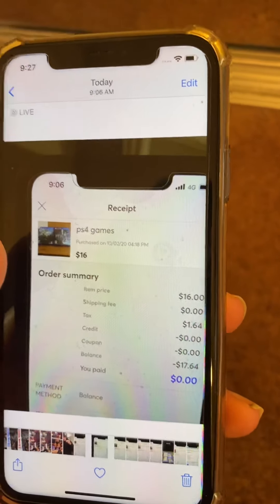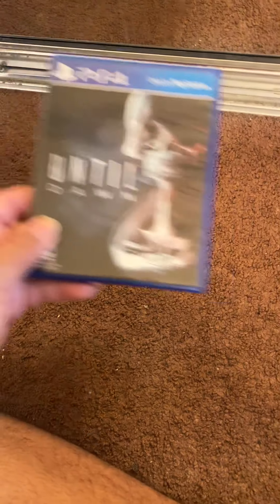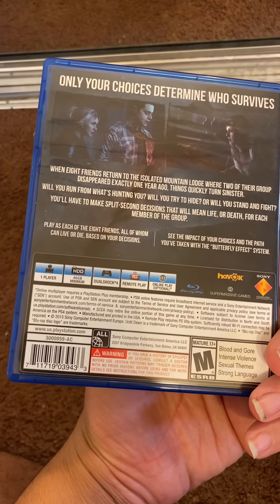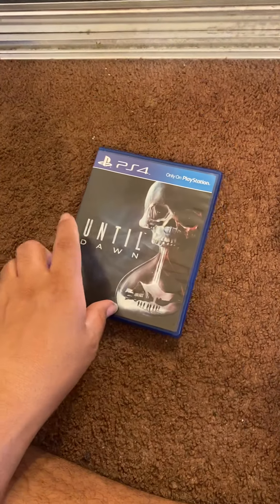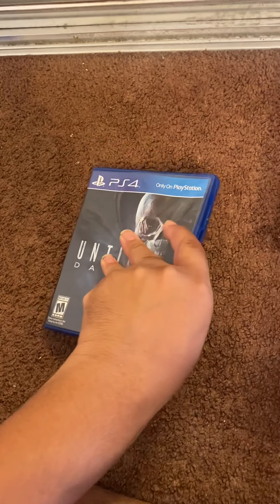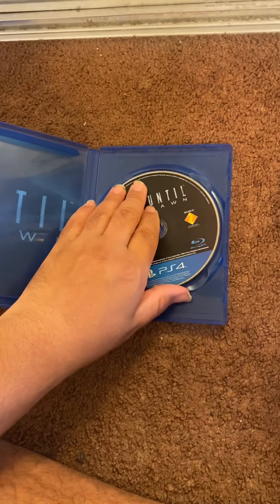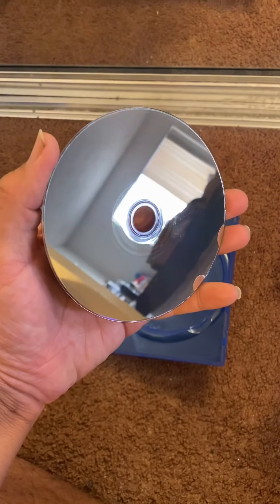This one was $16 plus $1.64 tax, so it came out to $17.64, and that was Until Dawn. You play as each of the eight friends, all of whom can live or die based on your decisions. Hopefully a Until Dawn Part 2 comes out, but I don't know.